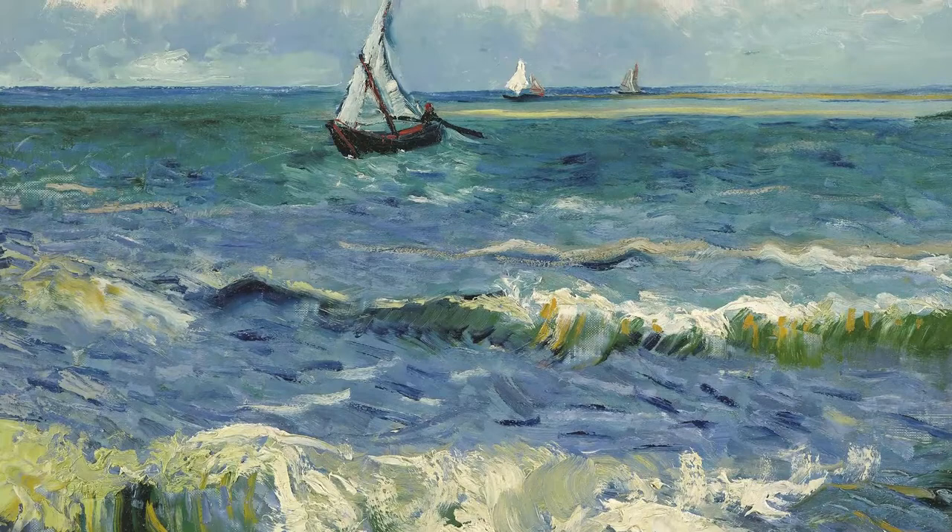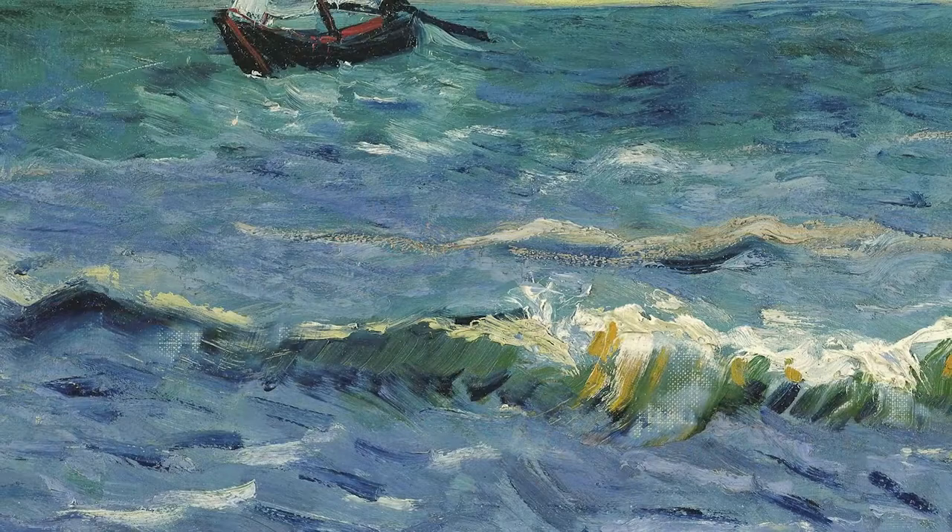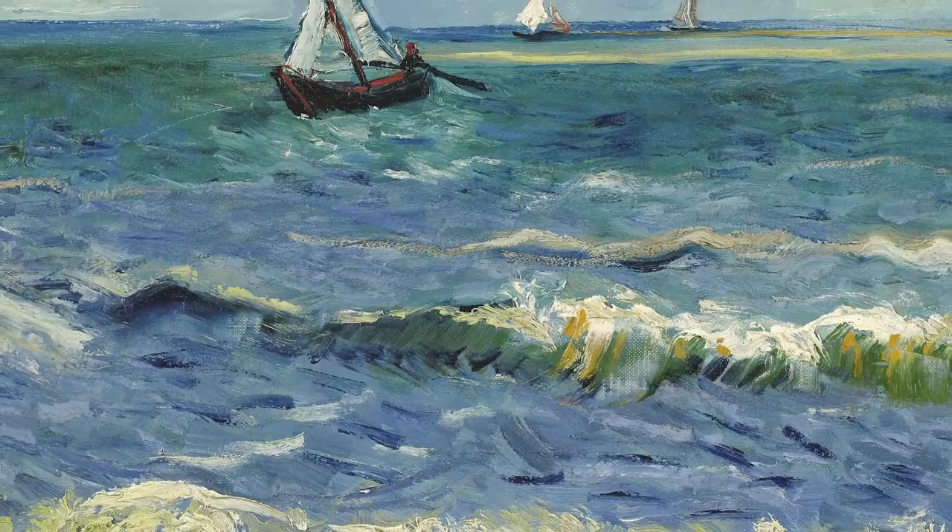Van Gogh was enthusiastic about the colors of the Mediterranean Sea. He wrote that it has a color like that of a mackerel — that is to say, changing. You don't always know if it's green or purple, you don't always know if it's blue, because a second later its changing reflection has taken on a pink or grey hue.